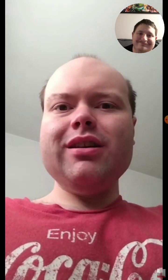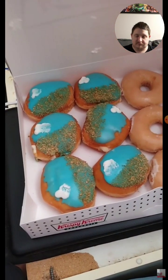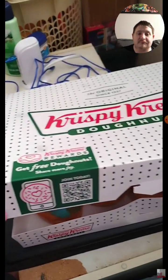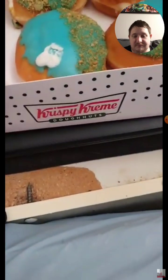Hey YouTube, it's Michael Lambert here. This is my snack review on the vanilla cream filled donuts from Krispy Kreme. It says it right there on the box — it's from Krispy Kreme. It says it right there too on the side.